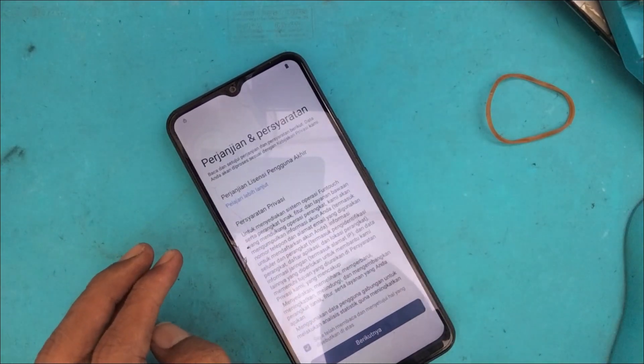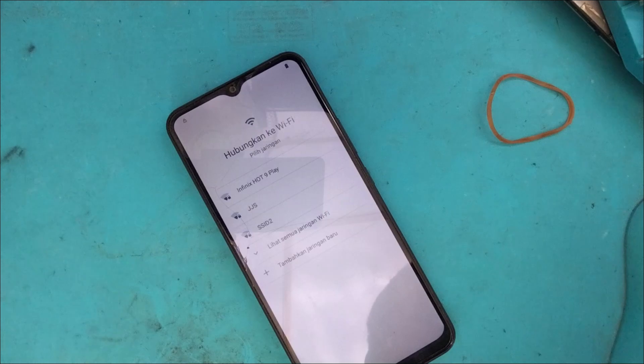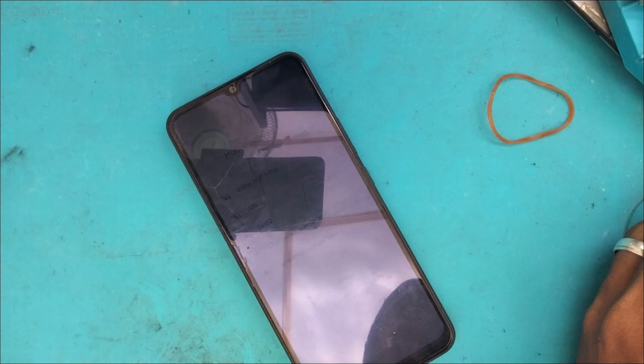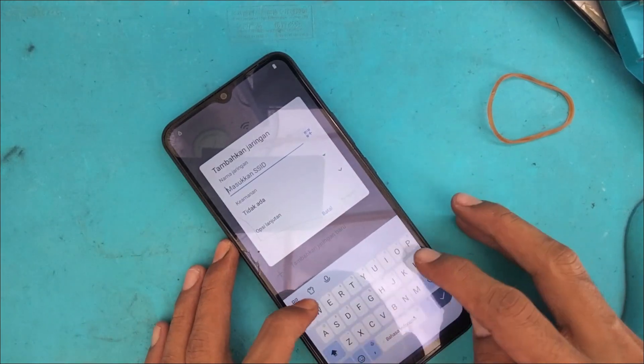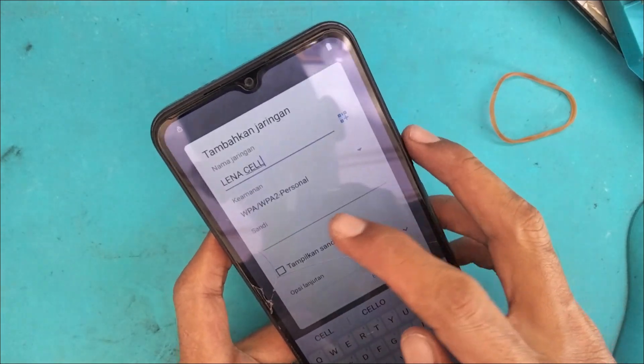Ketika sudah ada logo gembok seperti ini, biasanya dia tidak akan bisa masuk menu jika kita tidak tahu akun Google-nya. Handphone ini adalah servisan dari teman di sekitar area kami, operan dari teknisi. Sebelumnya sudah dicoba menggunakan senam jari namun tidak tembus, akhirnya dibawa ke tempat kami.